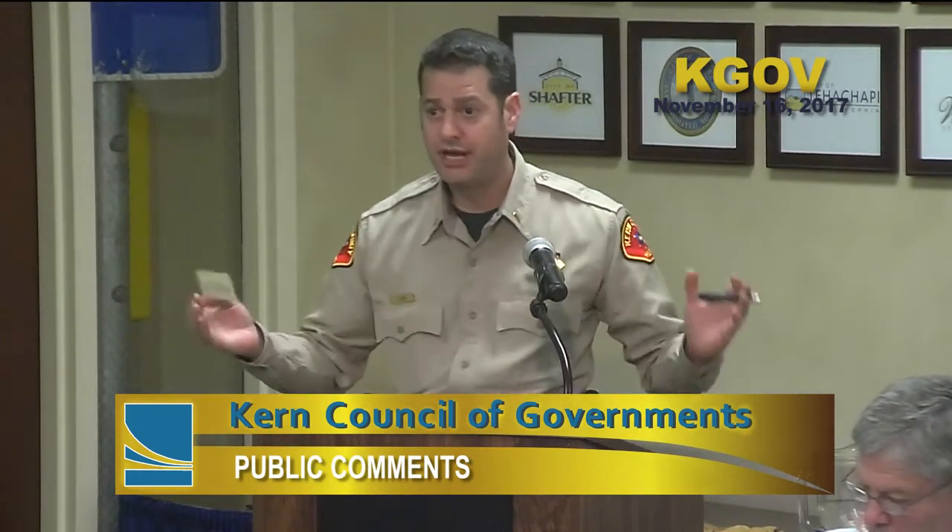Since the committee is dark in December, Lt. Silva wished everyone a Merry Christmas and Happy New Year. A board member requested cleanup on Highway 33 between Taft and Midway Road, north to Highway 46. Lt. Silva offered his card to coordinate and confirmed they'd look at targeting that area.